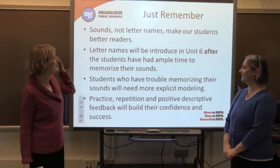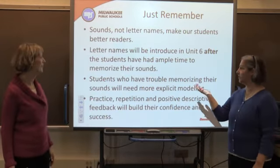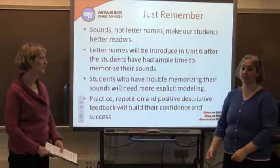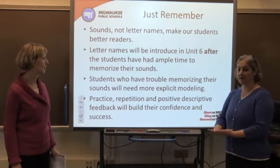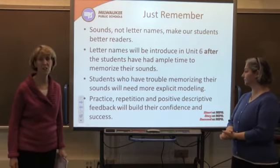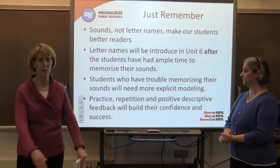Just a reminder: it's sounds, not letter names, that make our students better readers. Letter names will be introduced in Unit 6 after the students have had ample time to memorize those sounds. Students who have trouble memorizing the sounds are just going to need more explicit instruction, so take your time and really emphasize the sounds with them.